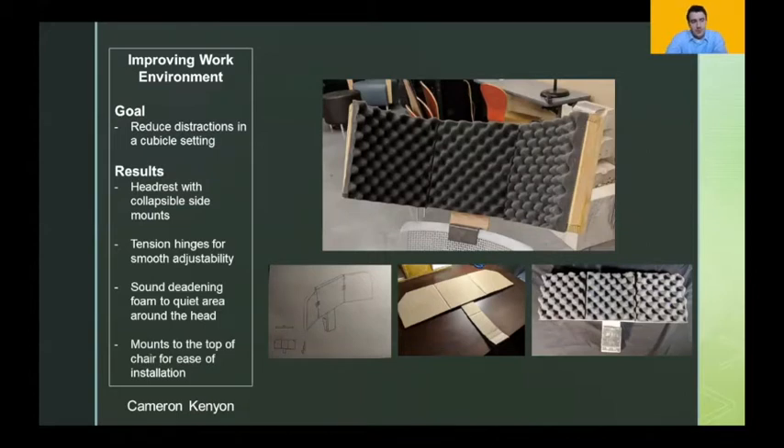To improve the work environment, I decided to make a headrest designed to reduce distractions in the cubicle setting. After conducting research and surveys, I developed a final product: a headrest with sides featuring dampened hinges for adjustability so the user can have it at whichever angle they want, with sound deadening foam to reduce noise. The headrest is compatible with tension hinges for smooth adjustability without tools, and it mounts to the top of any chair for ease of installation. One of the things I really took from this product design program was how much goes into actually manufacturing a product and how everything needs to work as a system.